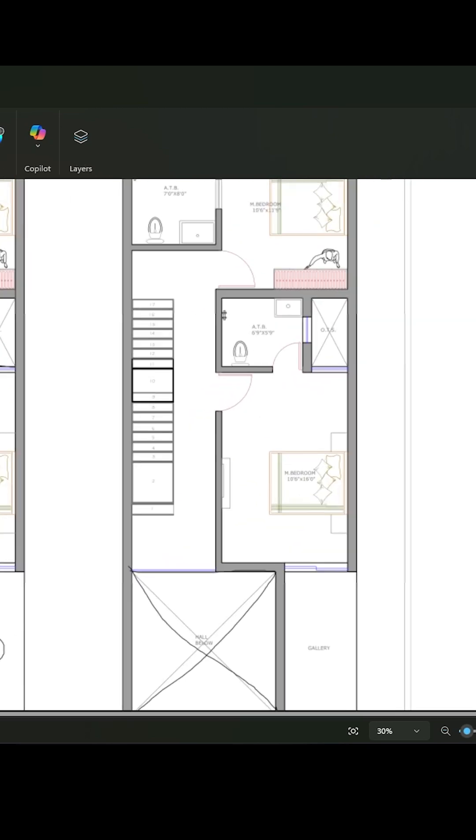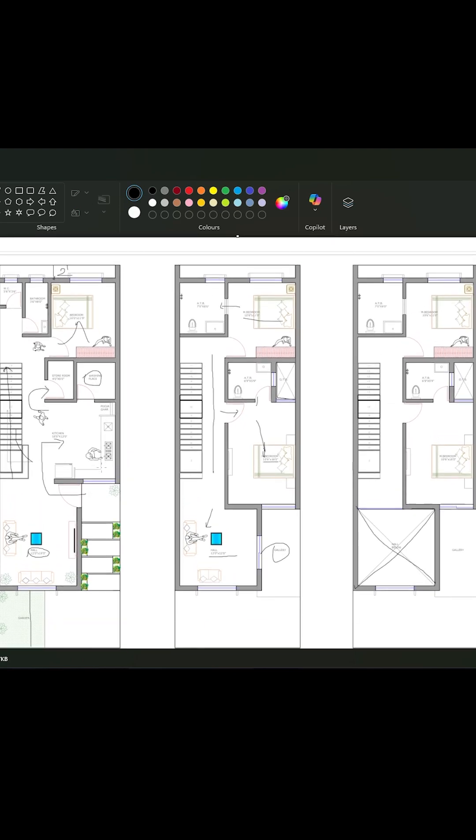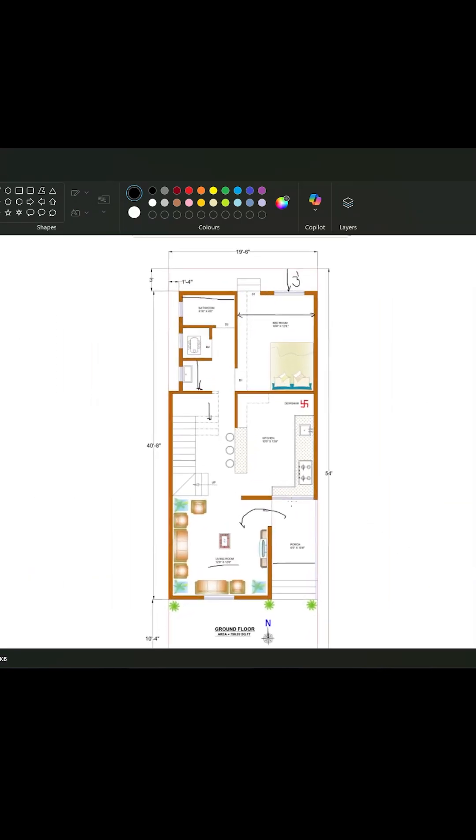There is a duplex double-height slab. So I made this plan with a welcoming entry with privacy from the main living area, a well-ventilated kitchen area, and comfortable bedrooms with natural light.